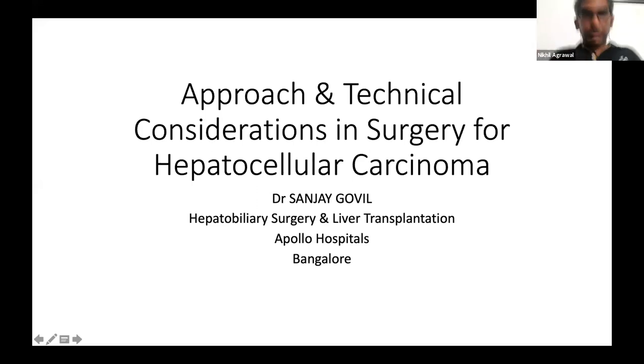Good evening everyone, apologies for the delay due to back-end issues. Today we're discussing hepatocellular carcinoma surgery, continuing from our last session on the basics. We have an esteemed panel: Dr. Sanjay Govil, HPB and transplant surgeon at Apollo Hospitals Bangalore; Dr. Asit as moderator; Dr. Fanny Krishna Raula from Hyderabad; Dr. Arifali Khan, GI surgeon at Fortis Scott's Delhi; Dr. Murli at Caritas Hospital, Kochi; and Dr. Biswajit from Nemcare Hospital, Guwahati.